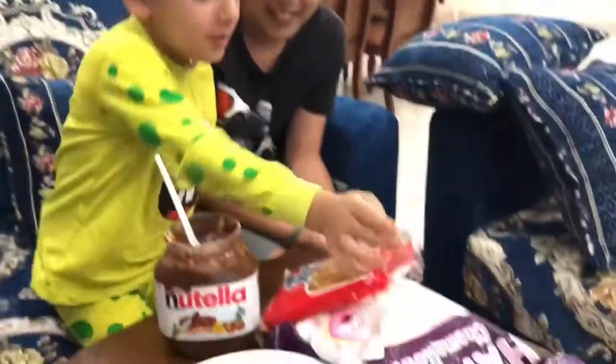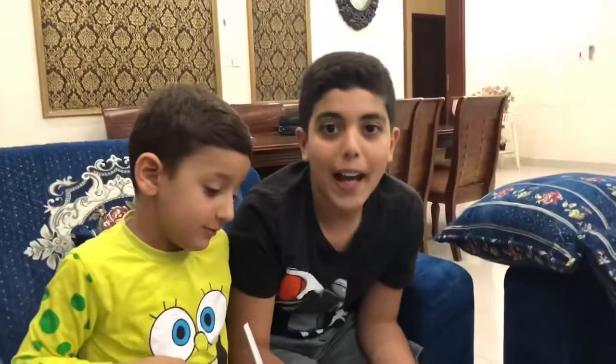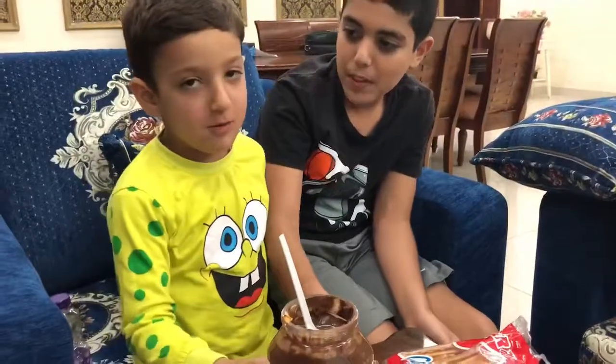We will need marshmallows, crackers, and pretzel sticks.